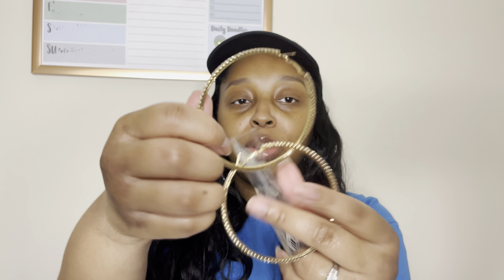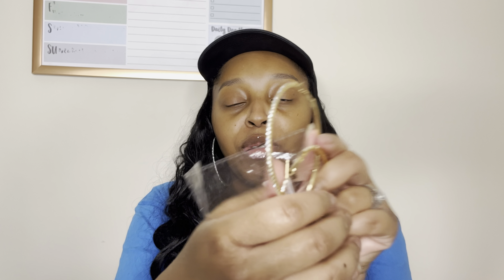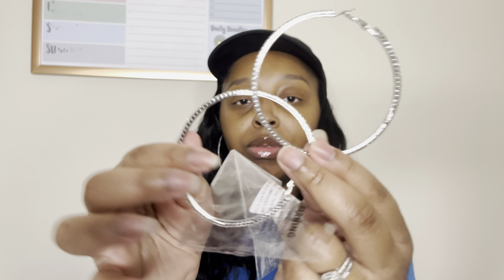The next thing I picked up — I got these gold hoop earrings. They have little rhinestones on them, so cute. It's gold with silver rhinestones — I love hoop earrings. And then I also got another pair of earrings — the same style but in silver, so silver with rhinestones. Super cute.